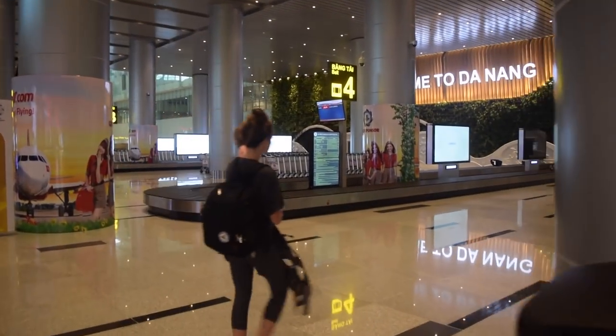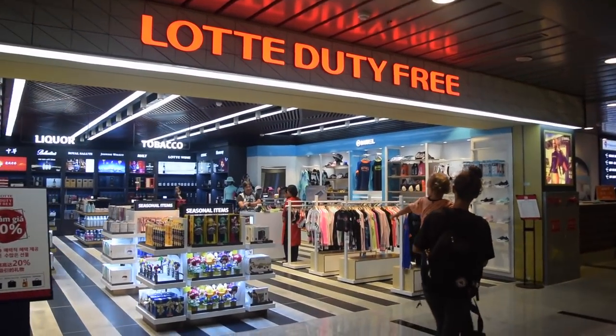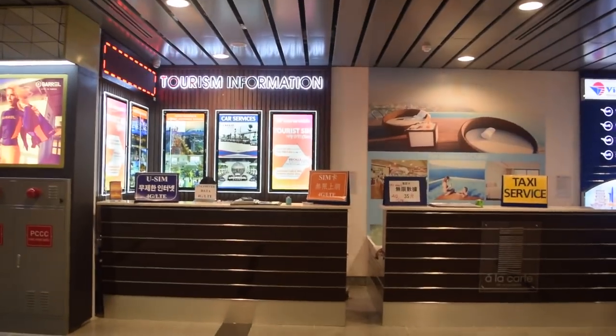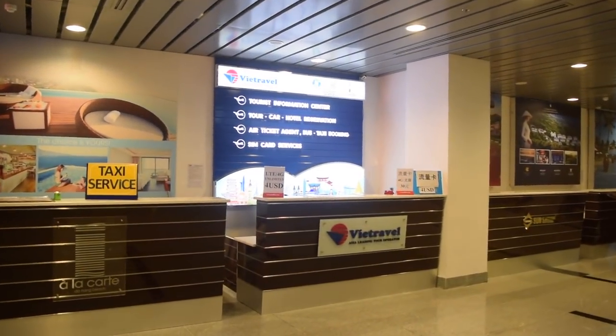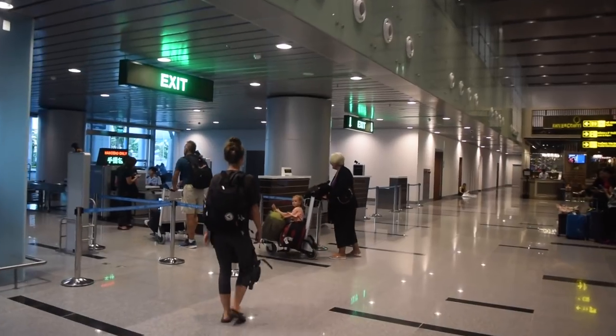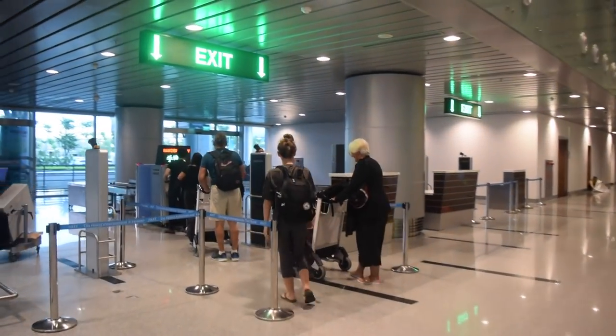Once you've passed immigration and picked up your luggage, make your way to the exit. Inside the arrival hall you'll see a duty-free shop, a couple of tour information desks, a foreign exchange booth, a taxi desk, and right next to all of that a SIM card station for those who want a Vietnam SIM card right away. If not, don't sweat it — SIM cards are a dime a dozen around the city. After that you'll proceed to the last luggage scan and then you're good to go.